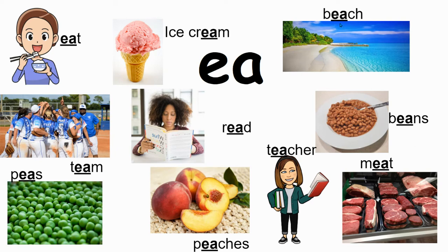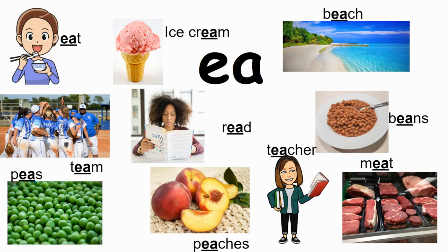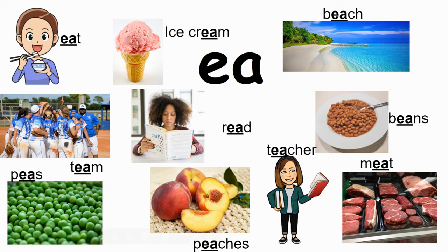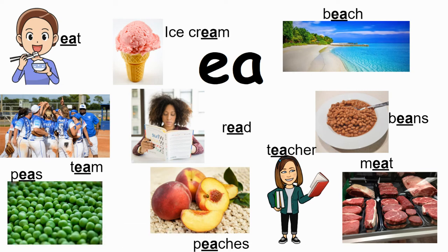There are only three sounds to 'beach' but there are five letters, because CH and EA each make one sound. Each, beach, each. 'Peaches' — it has EA and then an ES on the end because there's more than one peach, so it's plural, meaning more than one. Eat, read, each — peaches again has EA and then ES on the end.